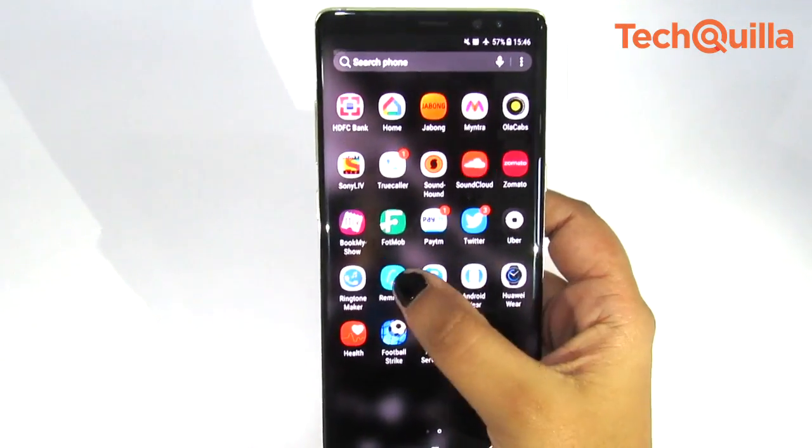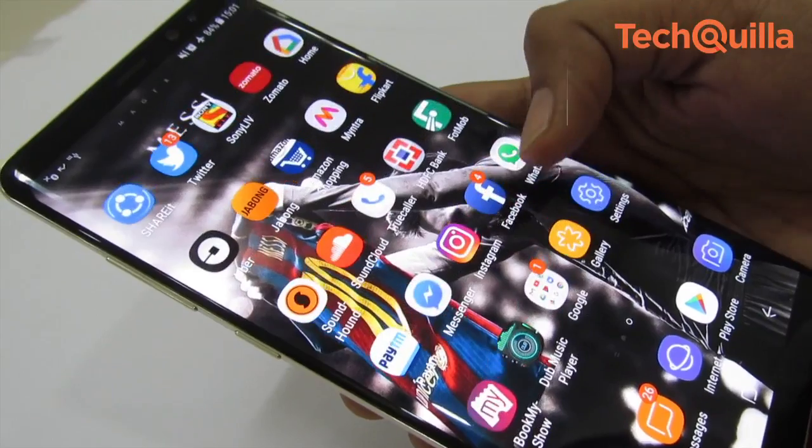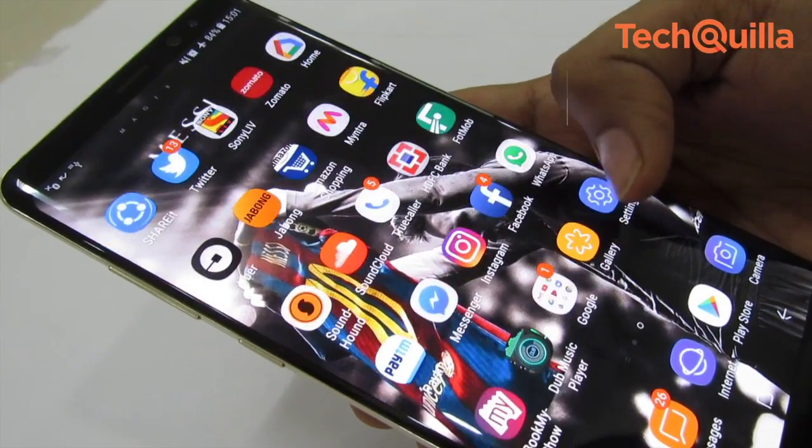Samsung has now rolled out voice support for Bixby in India. Bixby worked fine, at par with Apple's Siri and Google Assistant.